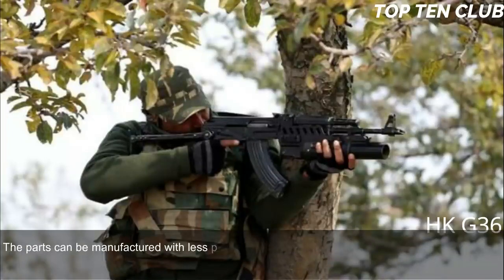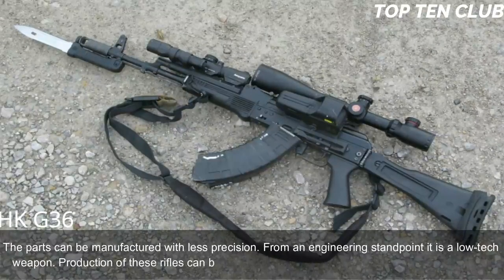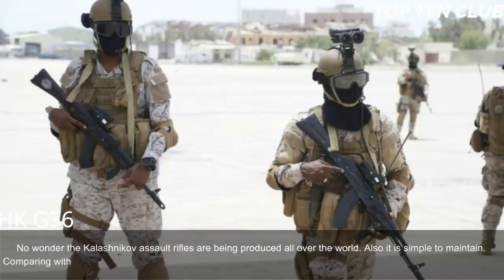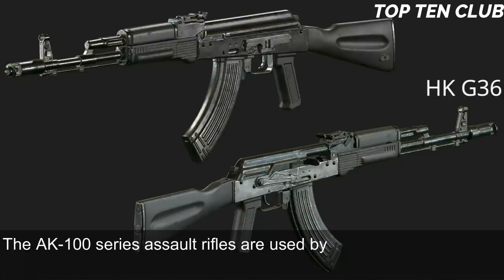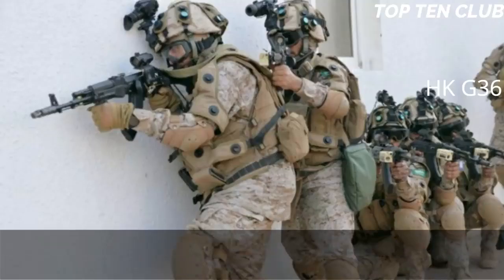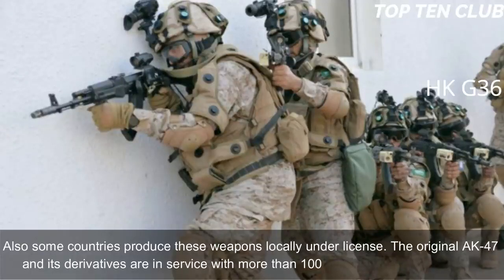Parts can be manufactured with less precision — from an engineering standpoint, it is a low-tech weapon. Production can be established at any factory that makes steel products, which is why Kalashnikov assault rifles are produced all over the world. Compared to the M16, the AK-103 has simplicity and fantastic reliability, though it loses in terms of range and accuracy. The AK-100 series is used by Russian armed forces and has been exported to more than 10 countries. The original AK-47 and its derivatives are in service with more than 100 countries worldwide.